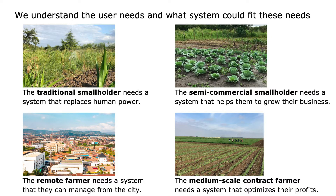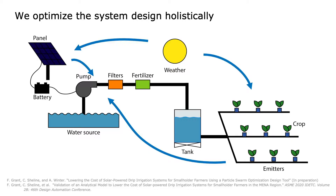We've discovered their corresponding irrigation needs, and we're developing system architectures that meet these needs. The needs are then used to design a system. A solar-powered drip irrigation system is made up of interdependent components.